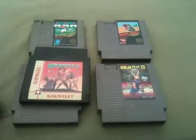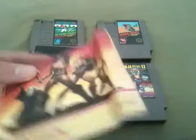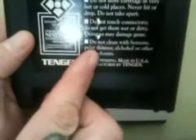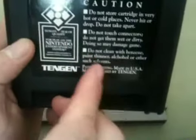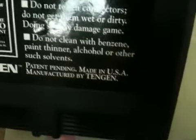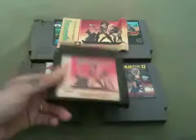It also came with the manuals. The only problem is I'm going to try to put it under a heavy book to see if I can flatten out the instructions. But this is in really excellent condition. I had to see this though, when I laughed — it says do not clean with benzene, paint thinner, alcohol. If you could see how they misspelled that. I mean, really, come on. Or other such solvents. I thought that was a little funny when they put this on the Tengen cart.